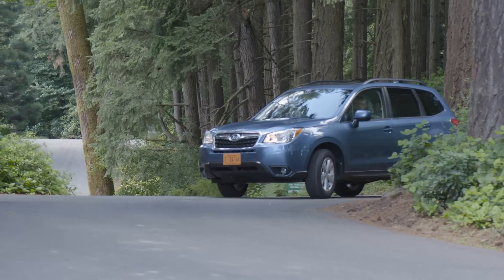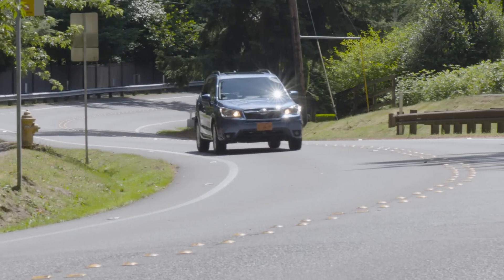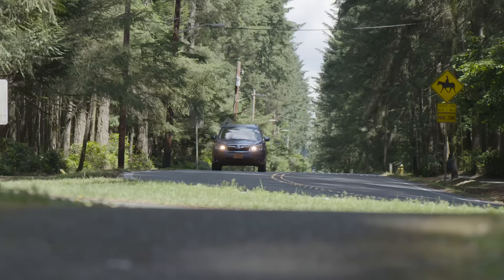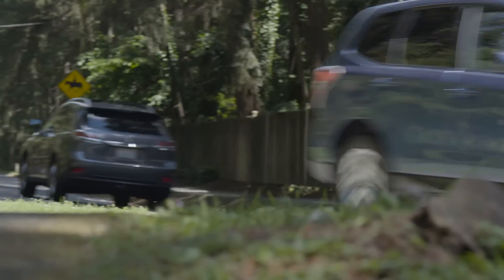The base Subaru Forester with a manual transmission and a 2.5-liter engine returns 22 miles to the gallon in the city and 29 on the highway. With the continuously variable transmission, you'll get 26 in the city and 32 on the highway.